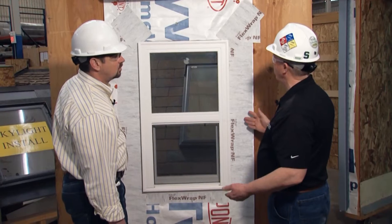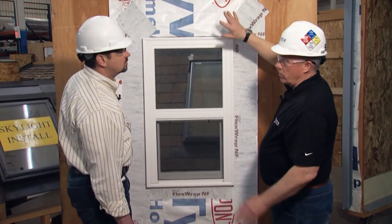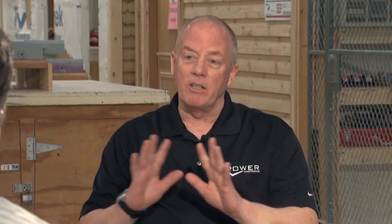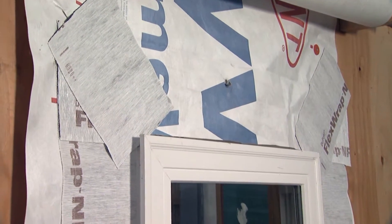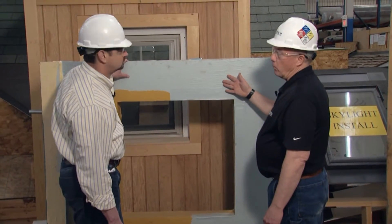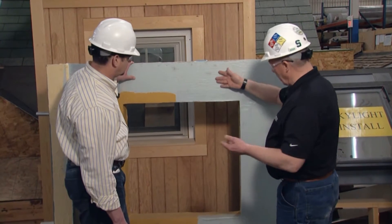Then they came out with building wrap products that you see very often. Those became bigger sheets and had fewer laps and conditions to deal with, so that was a good thing. And now we see the technology moving into peel-and-stick products that adhere directly onto the building, so you don't have to put fasteners through it — no holes in your system. And even seamless products now, either spray-applied or roll-applied, where you have no seams, so it's a continuous barrier.